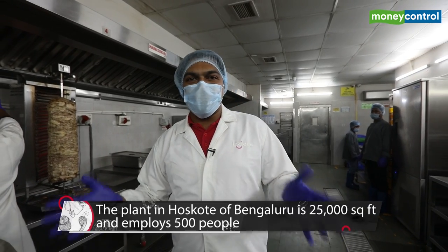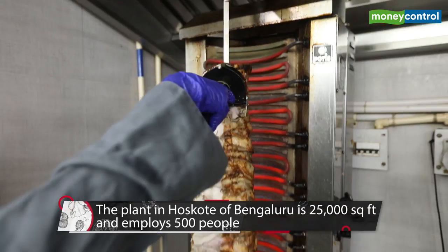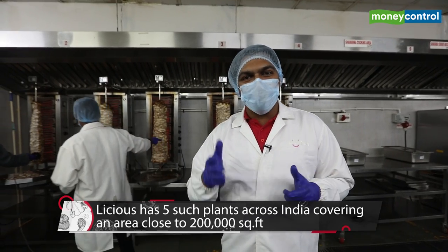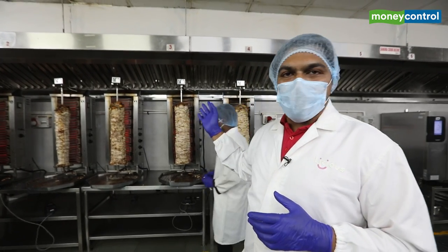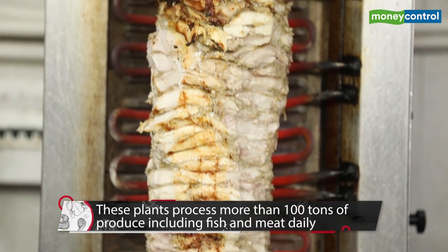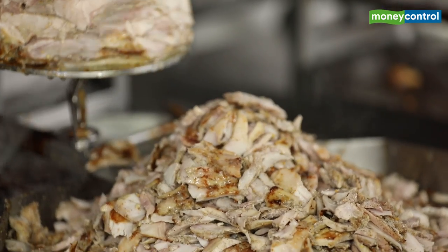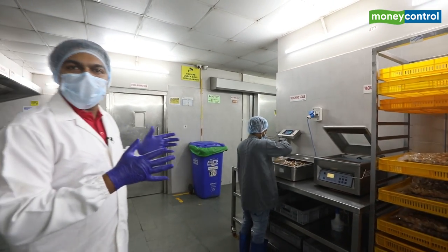We are now standing in the ready-to-eat and ready-to-cook section of the factory. Licious hosts a range of such products on its platform. The spread — a product launched a few years back — combines a mix of mayo and cooked chicken. On the right, the shawarma chicken process is ongoing, where marinated meat is cooked slowly, then checked, monitored, and shredded into smaller forms, brought down to a temperature suitable for mixing.